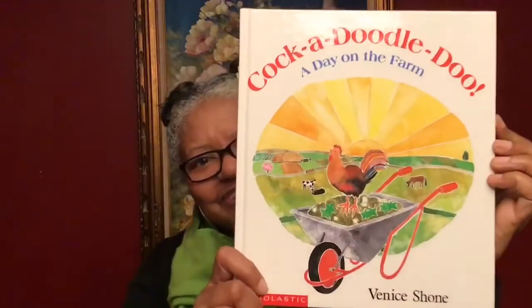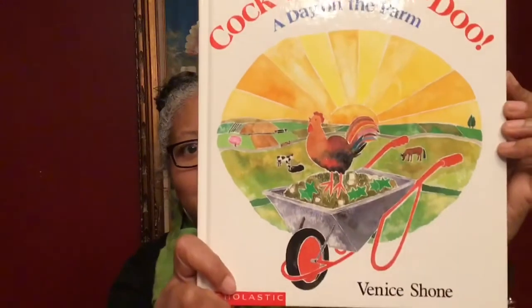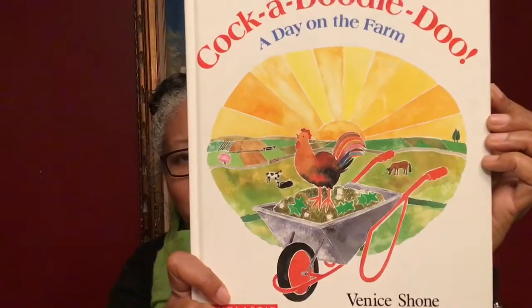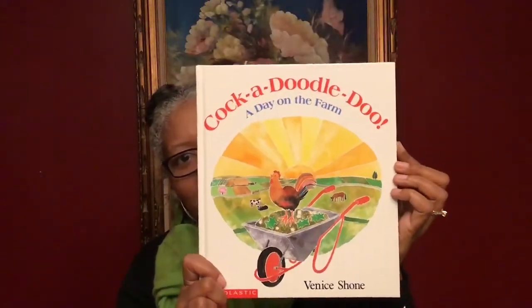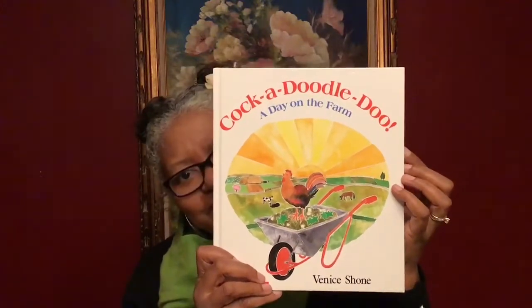All right we're ready to start. Cock-a-doodle-doo! A Day on the Farm by Venice Shown. Venice is the author and also the illustrator. The author is the person who writes all the words in the book and the illustrator is the person who draws all the pictures.